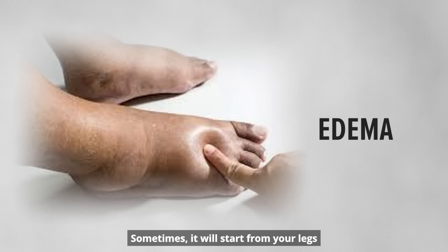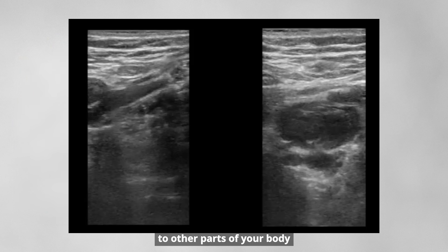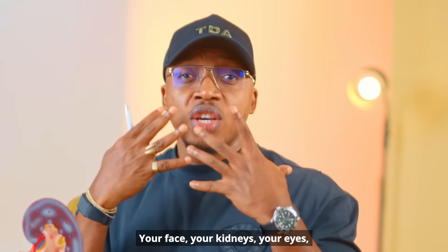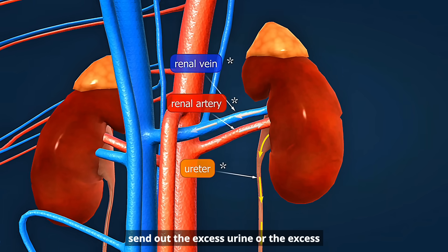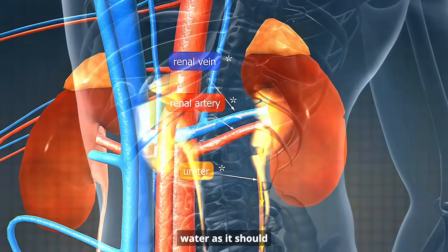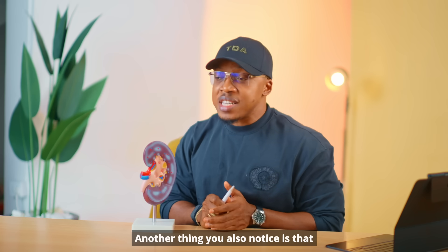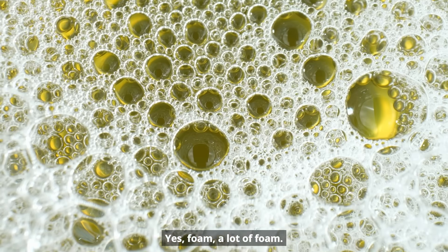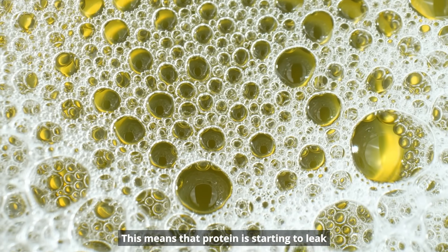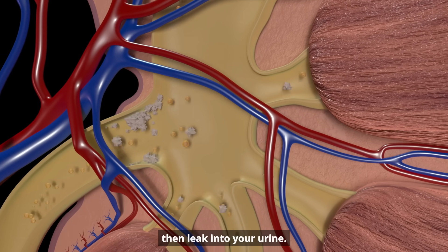Sometimes the swelling starts from your legs or extremities and then spreads to other parts of your body as the failure gets worse — your face, your eyes, everything is swelling — because your body can no longer send out the excess water as it should and it's beginning to pile up. Another thing you'll notice is that your urine is going to look like mixed soap — a lot of foam.